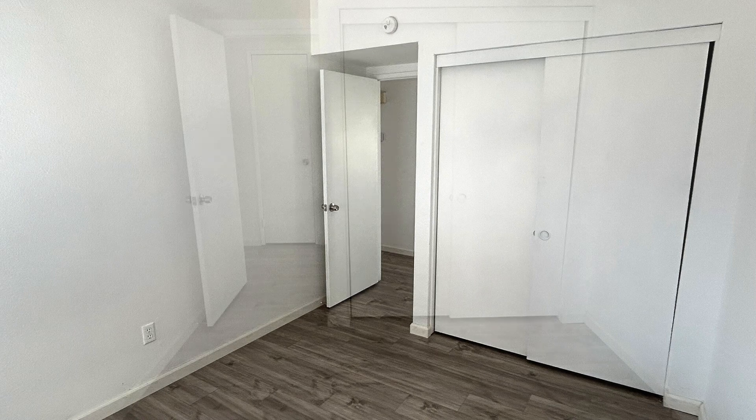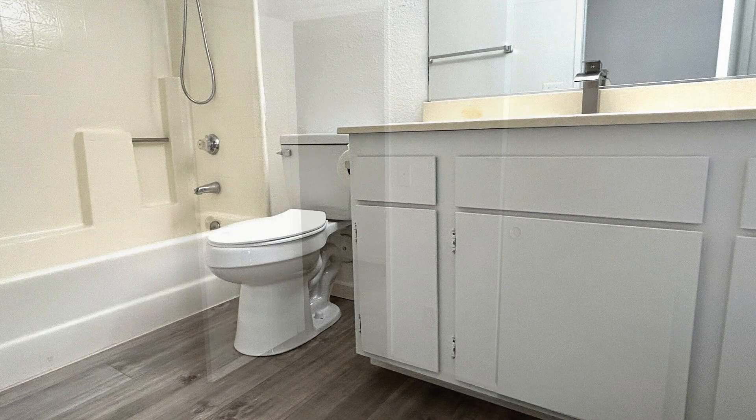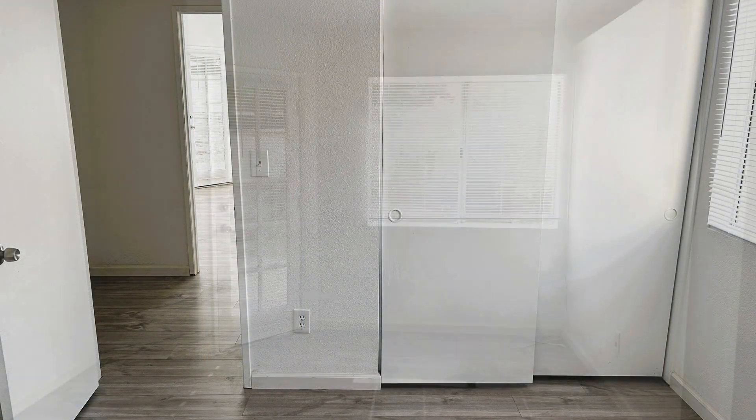The master bedroom features a generous walk-in closet. Step outside to enjoy the large covered patio in the spacious backyard, ideal for gatherings and outdoor enjoyment.